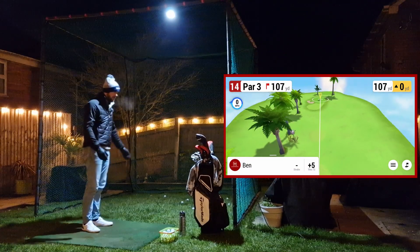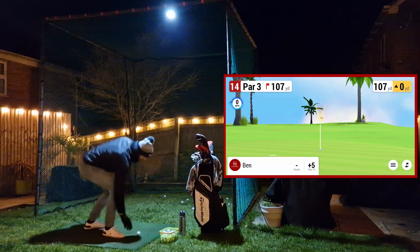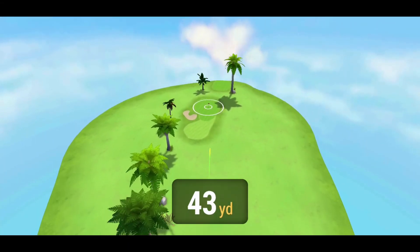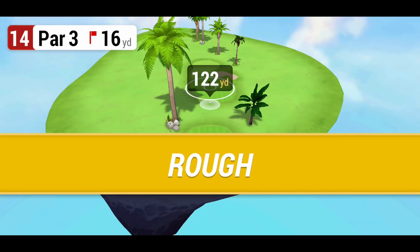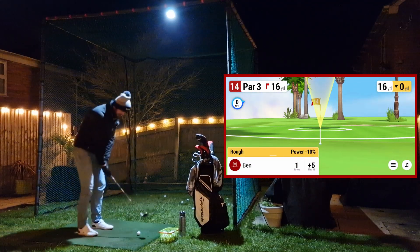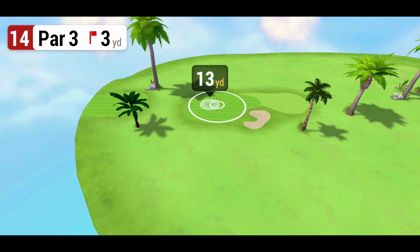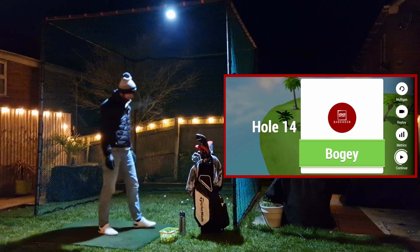So I can hit it well when I'm on. Anyway, hole 14, 107 yards - it's a pitching wedge. Just trying to think what I did last time. Oh yeah, it's going to pull it off - oh damn it. Really bad, really poor. Okay, got to get that in the ring - keep going, oh no. Bogey.